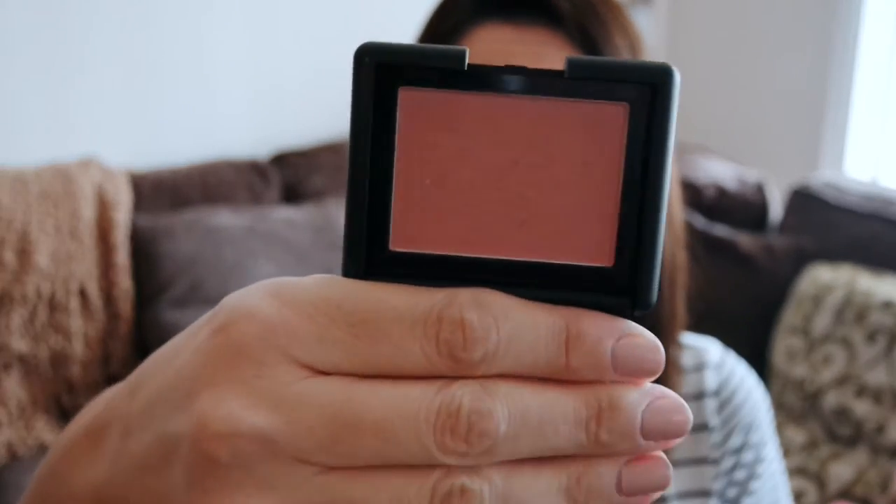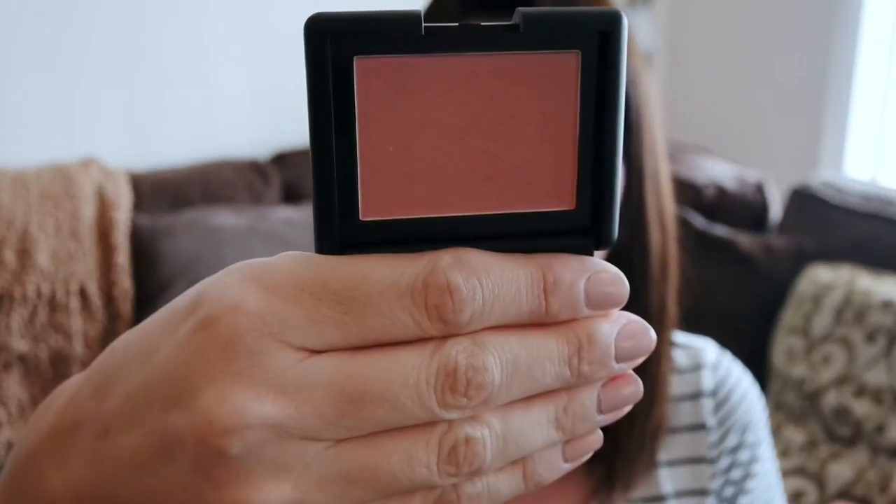My last item is actually a makeup item. I purchased this blush from e.l.f. and it is in the color Mellow Mauve. It is a gorgeous color — I think it looks very fall. And as always with e.l.f. Cosmetics, this was three dollars. Very, very reasonable, so I've definitely been enjoying that.